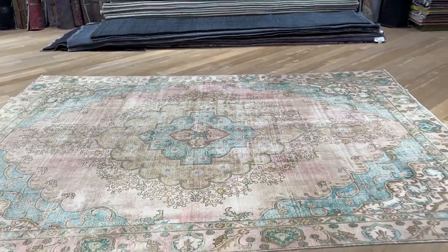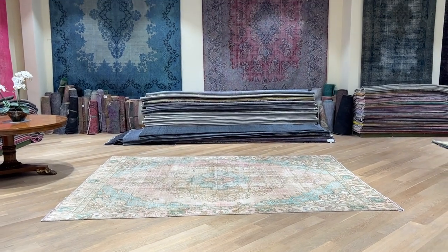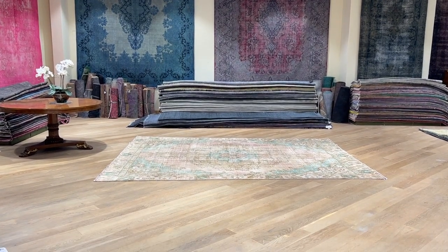Again, this is a carpet to last a lifetime. Persian carpets are the best quality carpets ever produced. And if you have any questions about this carpet or any other carpet in our collection, feel free to contact us or myself directly via the WhatsApp number on our homepage.